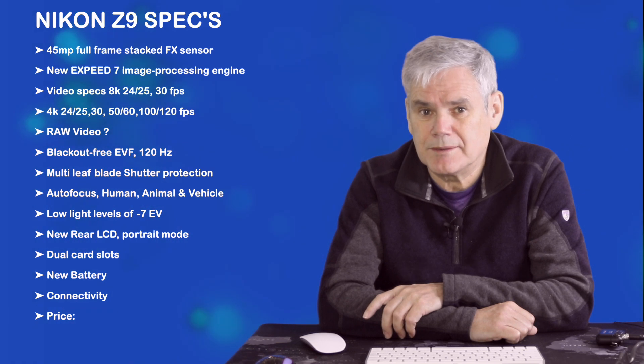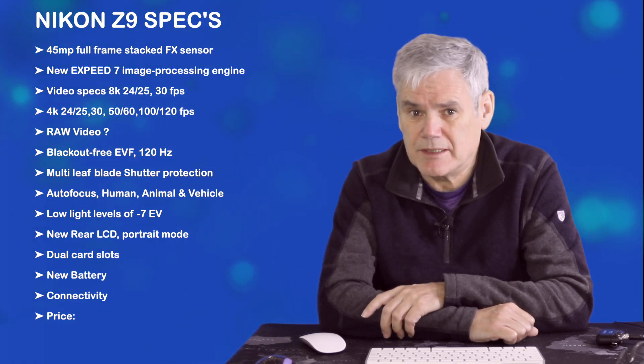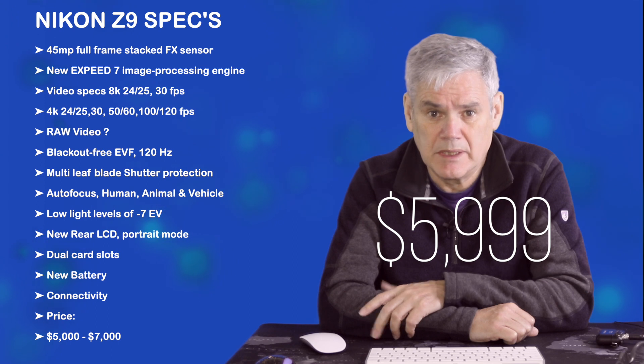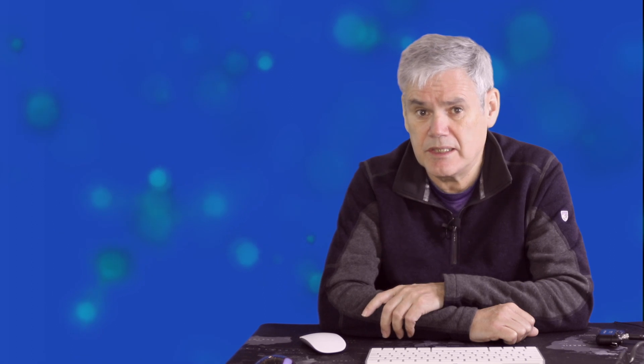Now looking at price. The price rumours are picking up again. There's some suggestion that Nikon will undercut Sony and Canon with a price below $6,000. This could be true as Nikon need to win back customers, and in particular agencies, with this camera. So would it be a surprise if the price of this camera started with a 5? On paper, it certainly looks like Nikon will have the flagship camera for 2021.